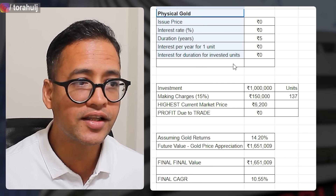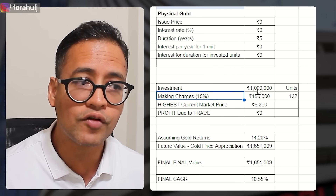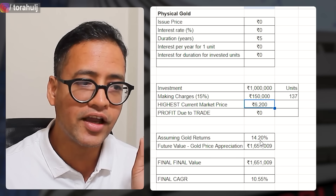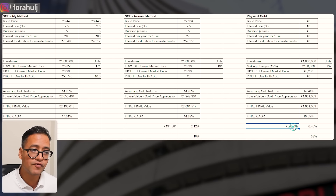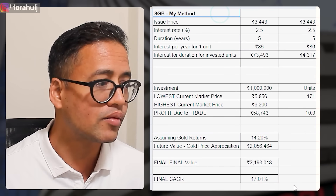Comparing with physical gold: there is absolutely zero interest. Adding 15% making charges — which is very reasonable — you lose 1 lakh 50,000 rupees outright from the 10 lakhs because you get fewer units. You would only get 137 units at 6,200 per gram. Using 14.2% annual appreciation for five years, physical gold gives you only 16 lakh 51,000 rupees — at least 5 lakh 42,000 rupees less than my method. That is 6.46% less annual returns, or 33% less money in absolute terms. The only reason to buy physical gold is if you need to gift jewelry.